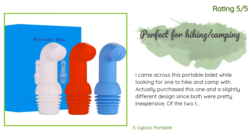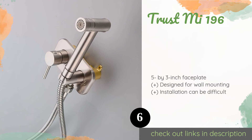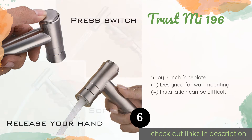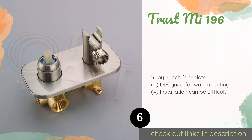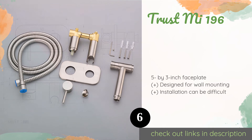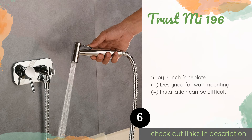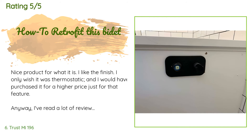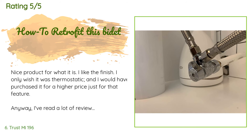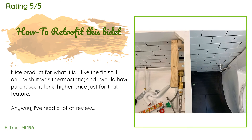The next product is the Trust Mi 196, offered in brushed nickel, gold, chrome, and matte black finishes — it would make a good addition to a recently updated bathroom. The base consists of the main valve and control knob used to mix hot and cold water to deliver a comfortable temperature. The price is around $65. There are 195 customer reviews with an average rating of 4.3 stars.